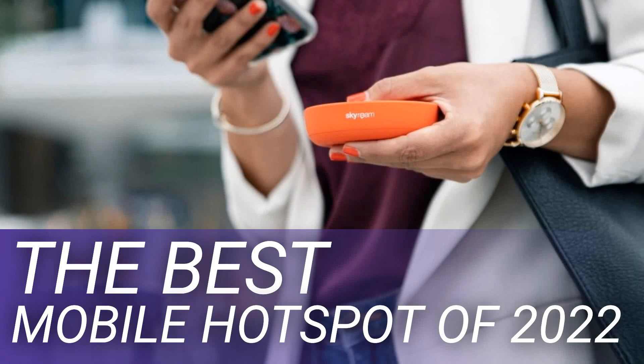The best mobile hotspot of 2022. Pretty much every smartphone can act as a mobile hotspot these days, sharing your phone's data connection with nearby devices. It's good enough for occasional use, but if you travel a lot and need reliable connectivity, dedicated mobile hotspots, also known as MiFi devices, are a better option.